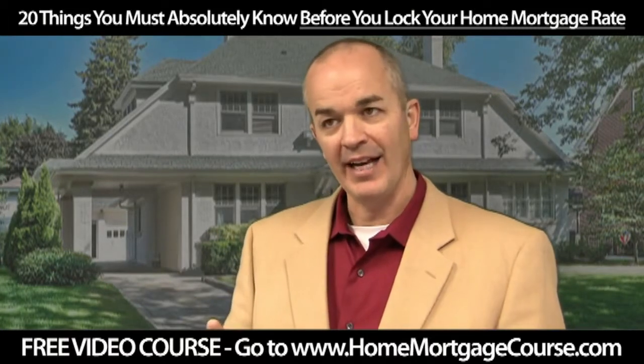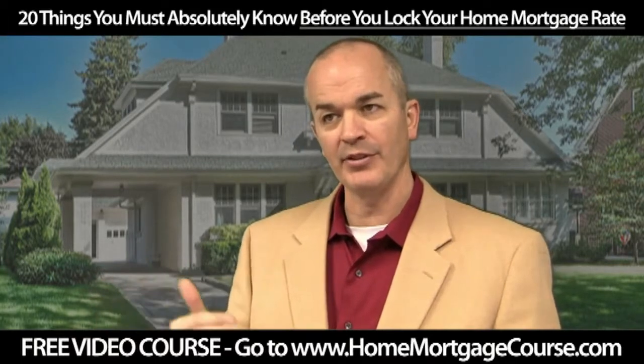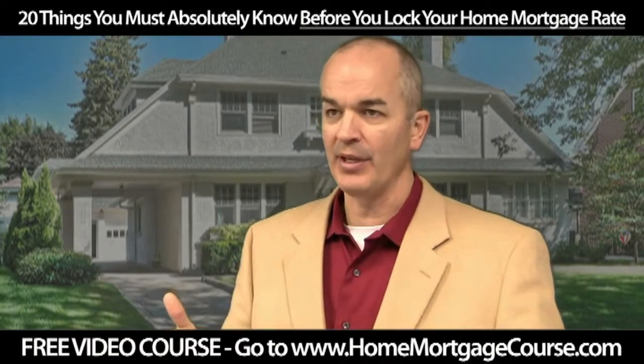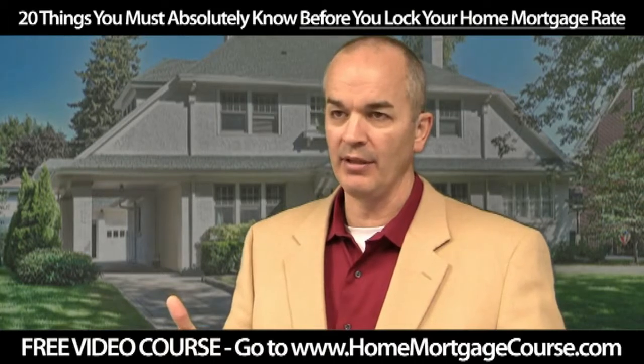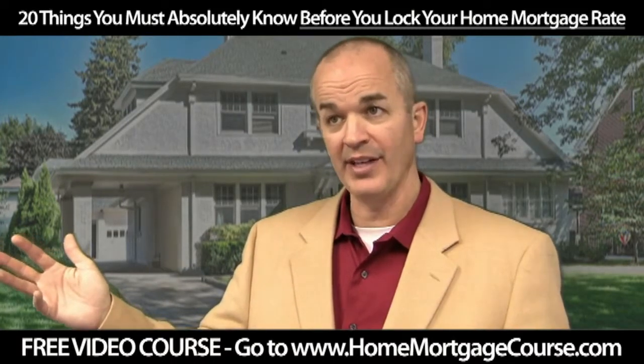Typically, the higher the APR, the more that loan program is costing you. But the APR is going to be a little skewed, depending on loan size. The APR is going to have more impact on a smaller loan — $50,000 — than it is on a larger loan — $300,000.